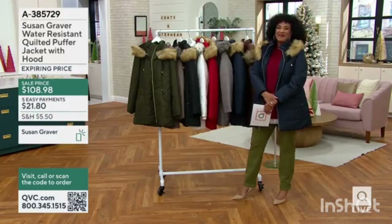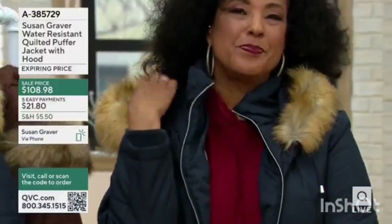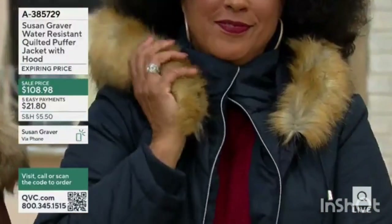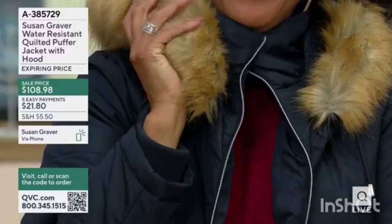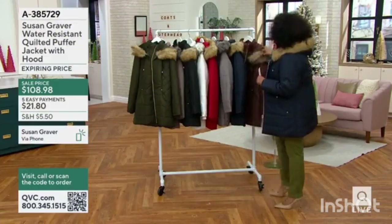That faux fur totally looks like real fur — it is so gorgeous. The red fox, I'm looking at the silver fox. That new chocolate brown — the brown has been popular. We added a new color because it's one of the customer favorite coats that we do.